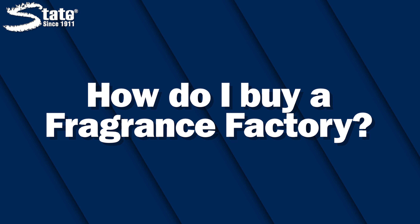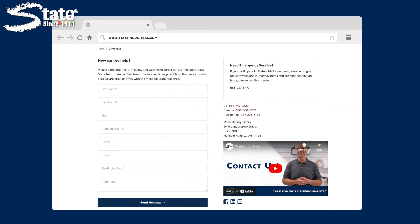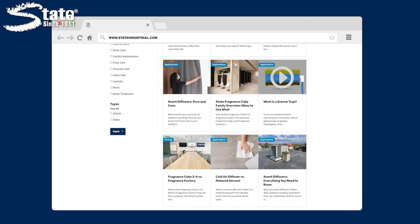How do I buy a Fragrance Factory? Now that you're an expert on an effective ambient scenting system, it's time to act. Visit www.stateindustrial.com and hit the Contact Us button to get in contact with a representative. To learn more, check out the Learning Center on our website for tips on keeping your facility clean and well-maintained.